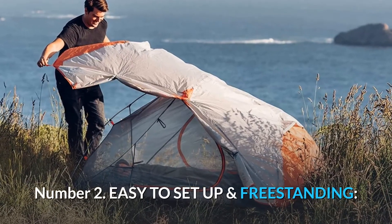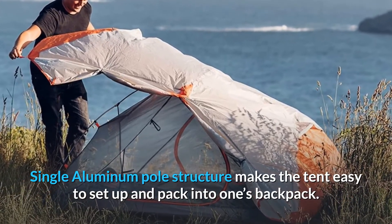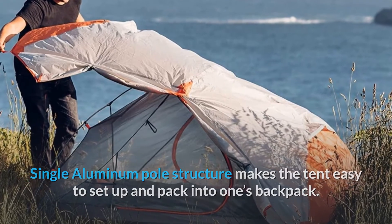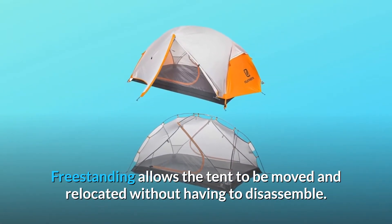Number 2: Easy to set up and freestanding. A single aluminum pole structure makes the tent easy to set up and pack into one's backpack. Freestanding design allows the tent to be moved and relocated without having to disassemble.